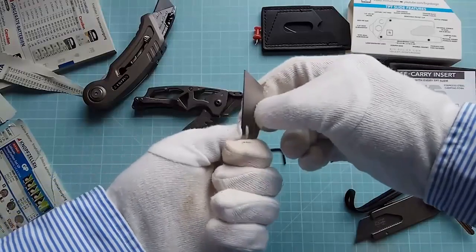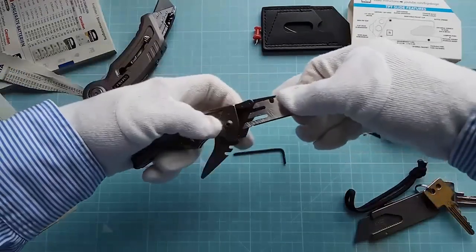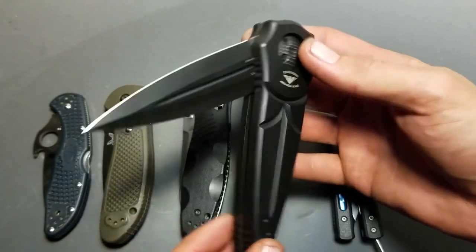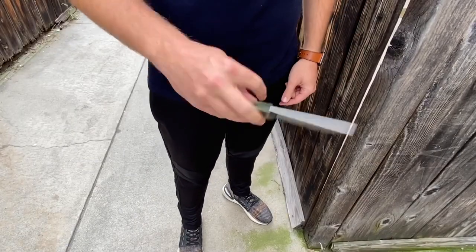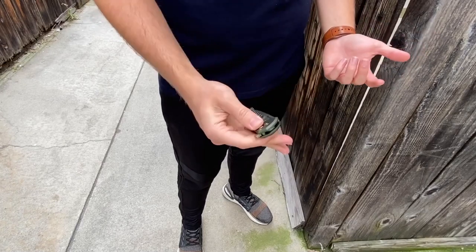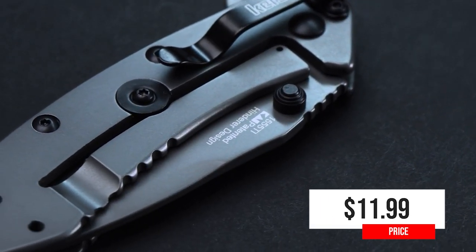The Easy Replace system makes it easy to switch out the blades while you are working. It's easy and quick to change out dull blades. The lock on the razor blade is released by a small lever on the side of the blade housing, making it easy to change the blade. The handle is made of fiberglass-filled nylon and is shaped so perfectly that it fits nicely in your hand. It costs only $11.99.